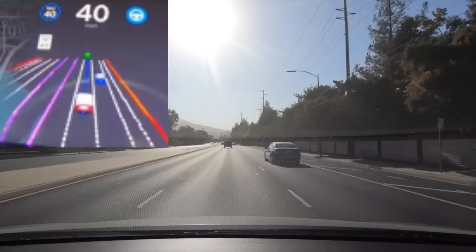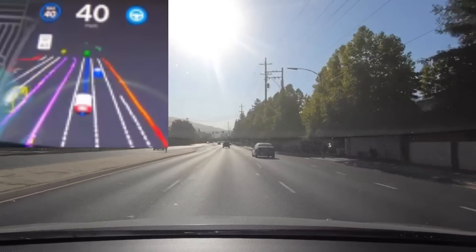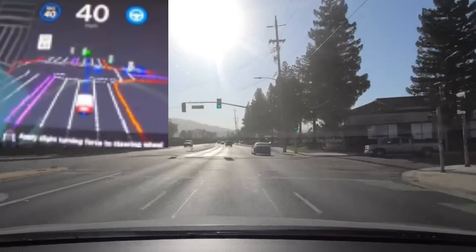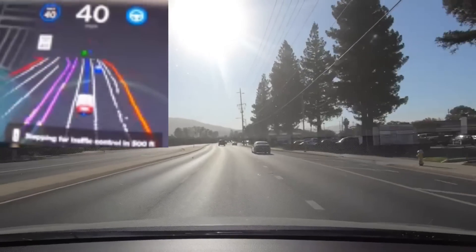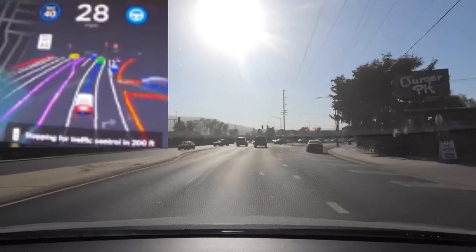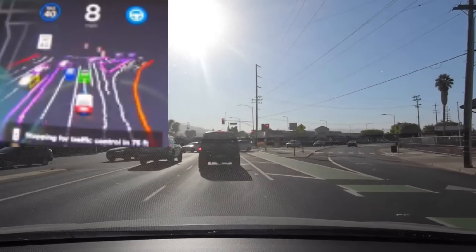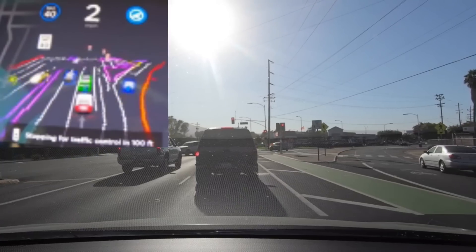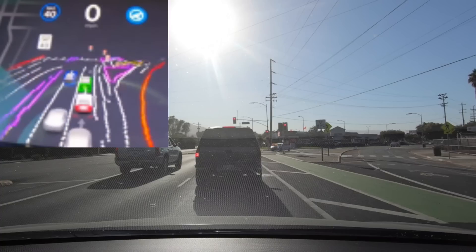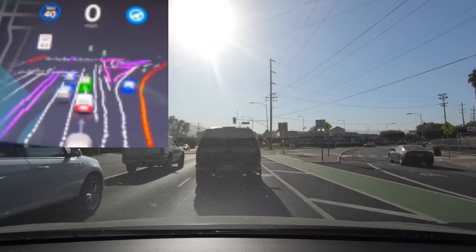Another car comes in front and it identifies the road divider in purple. Going through an intersection, notice it doesn't draw lane lines through the intersection — it looks like a normal intersection but it knows how to drive straight through. The V-turn to the right comes up and if we were in the right lane we would have gotten confused, so it was smart to get into the left lane earlier.